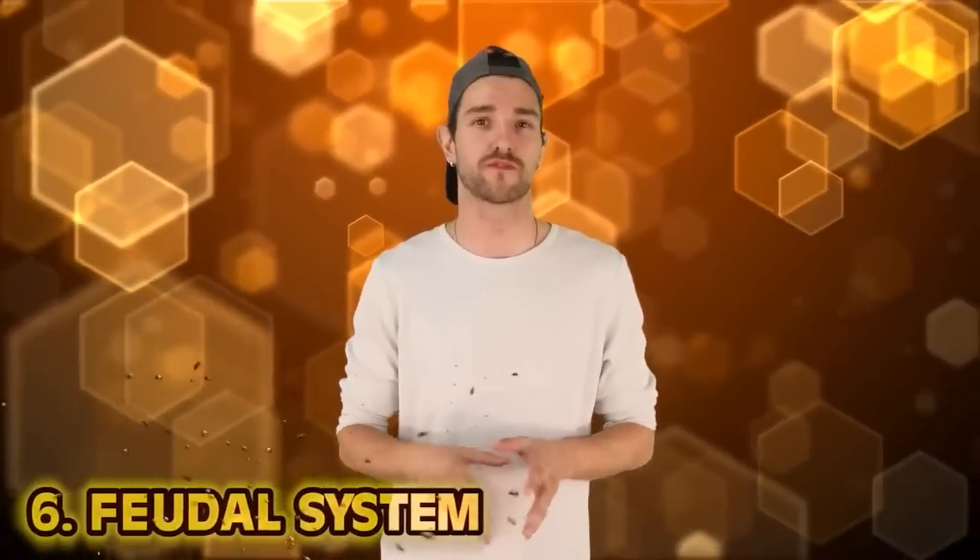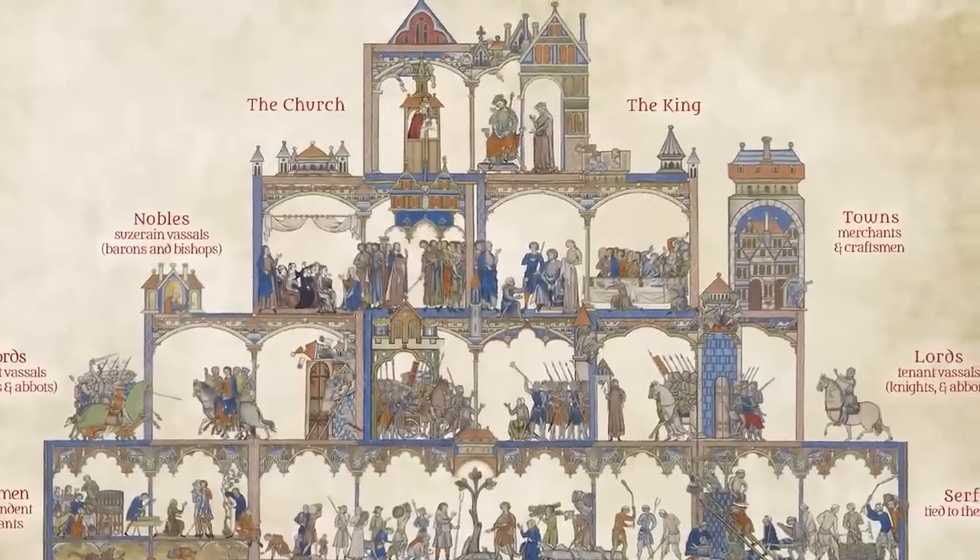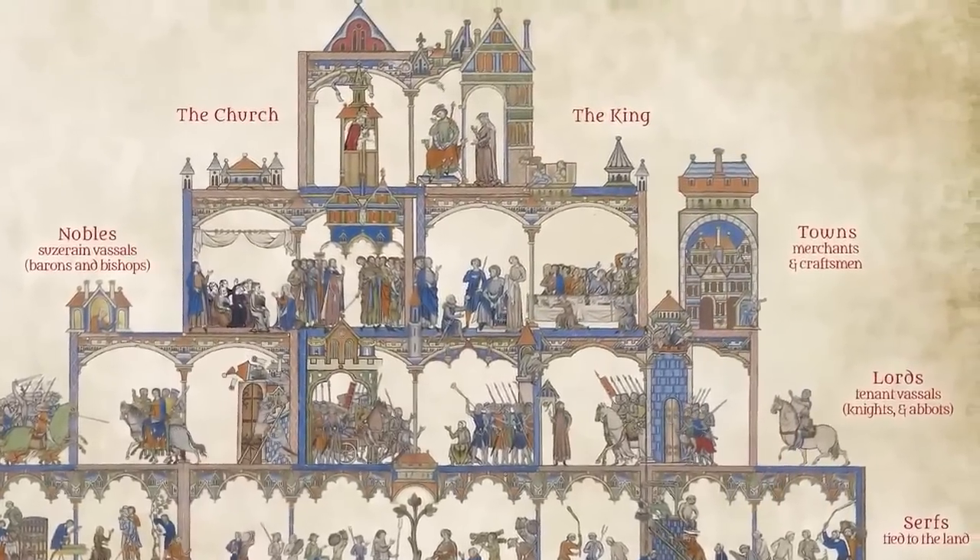Number six: the feudal system — AKA feudalism — was a form of structure existing in medieval Europe in which people would work and fight for nobles who gave them protection and land in return. A social and political system where landowners would contractually bind tenants to exchange their goods, loyalty, and labor for safety and comfort. This system stayed in place for more than a thousand years and fizzled out of society somewhere in the 15th century.